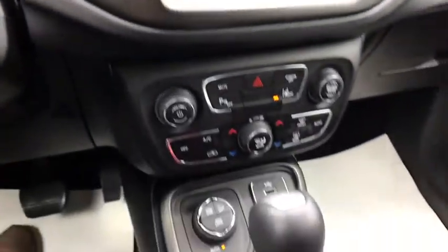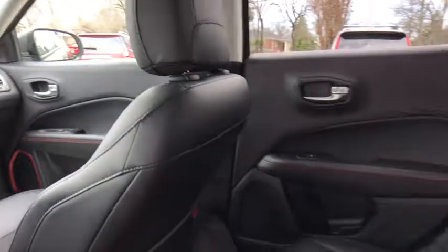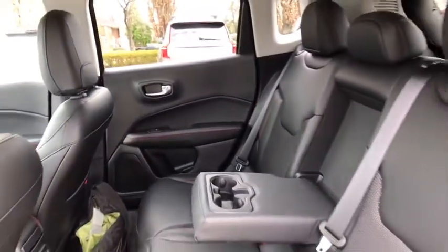Heated front seats, heated steering wheel, rear window defroster, compass, electronic stability control, power windows, brake assist. Your new ride is just a phone call away.